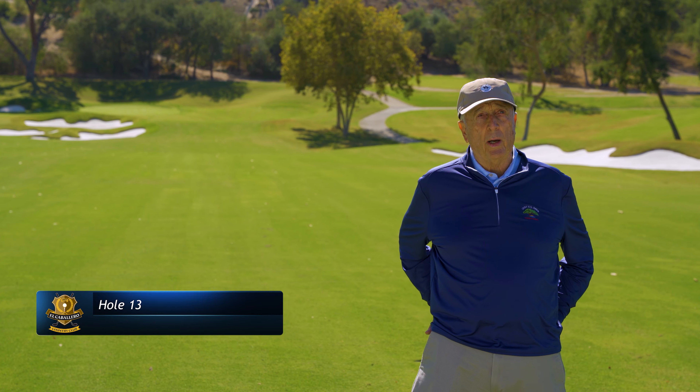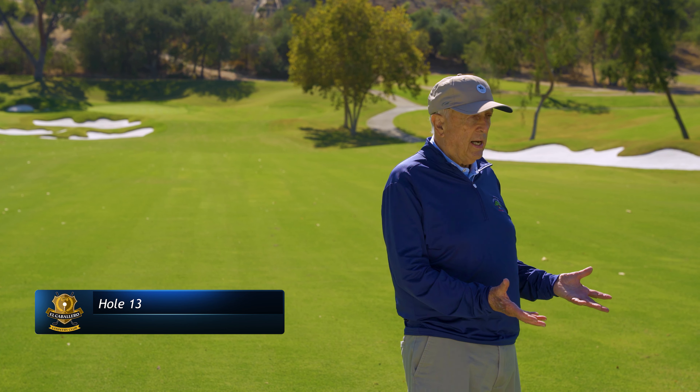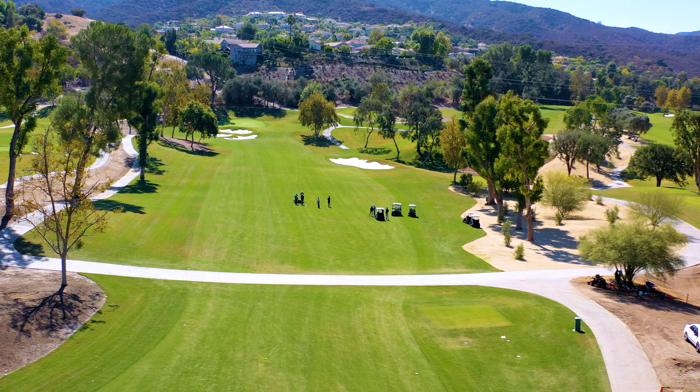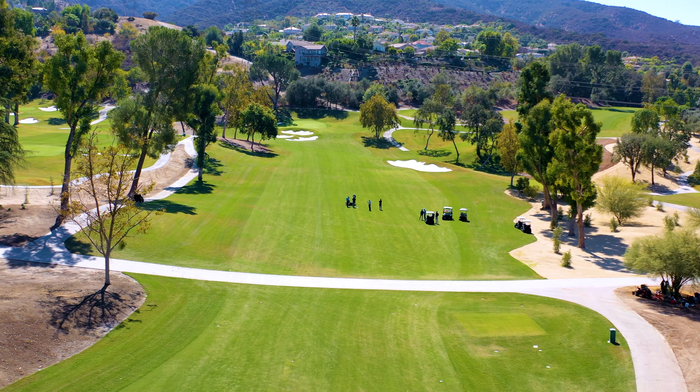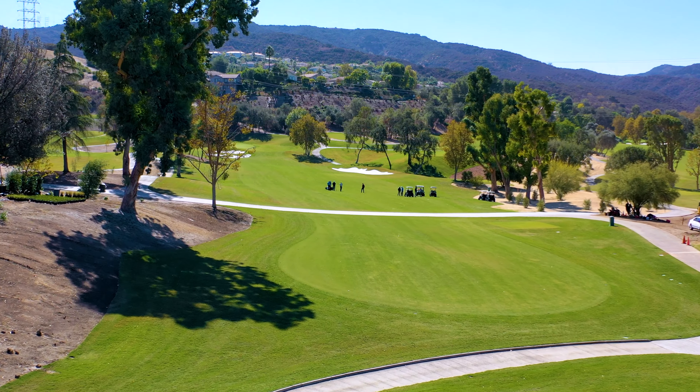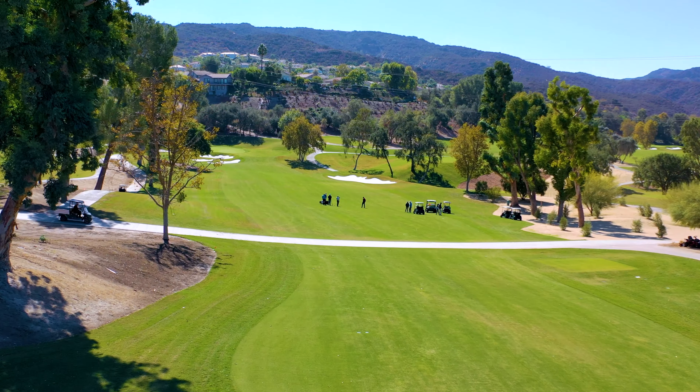We're standing on the 13th fairway at El Caballero. You can see the turfgrass is very healthy. This is the middle of October. This is Santa Ana Bermudagrass in the fairway, and we have Bandera Bermudagrass in the rough. These grasses are going to save us at least 25% of water consumption. We won't be overseeding this grass because it really benefits itself in the wintertime when it's dormant — it's a really great playing surface.